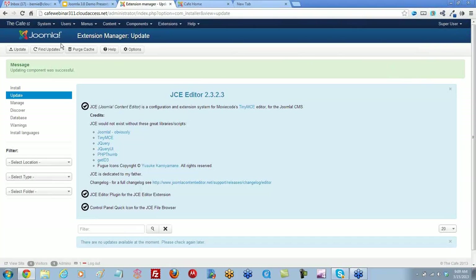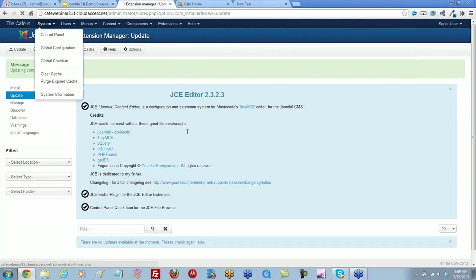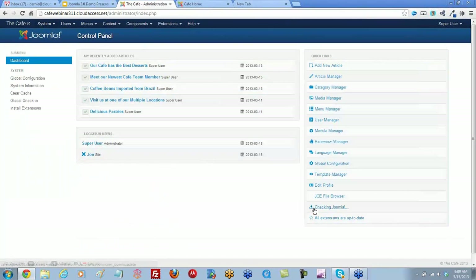Joomla will do the same thing if you need an update on your system for your version of Joomla. And only if the extension is set up to work with this updater will that work here.